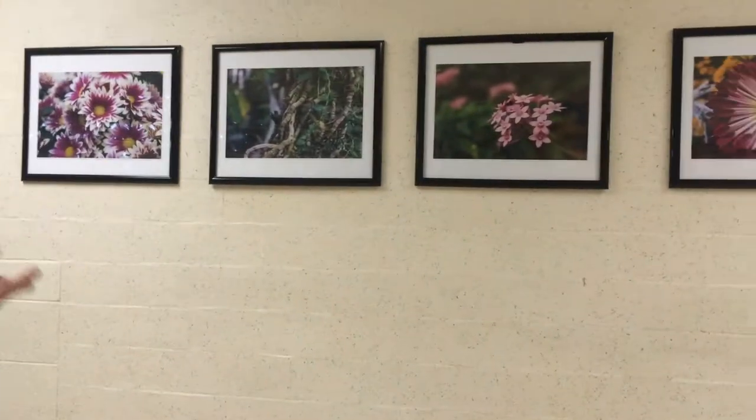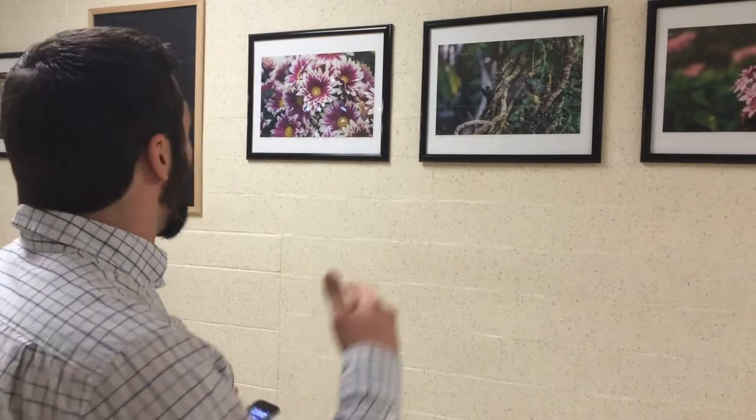As you can see, there's a whole bunch of pictures. We actually went to Smith Gardens and had a collaboration with them. All of these pictures were taken by students, and we printed them out.